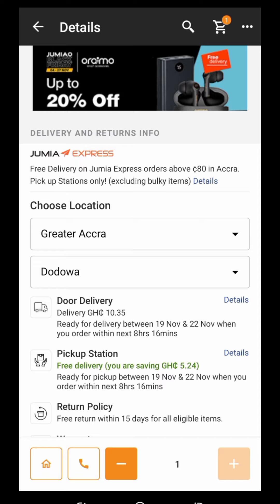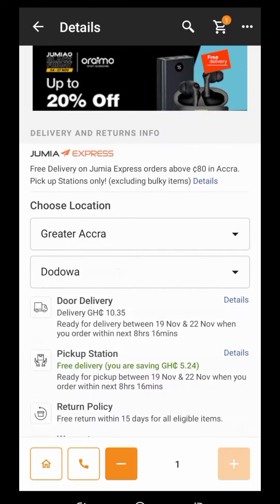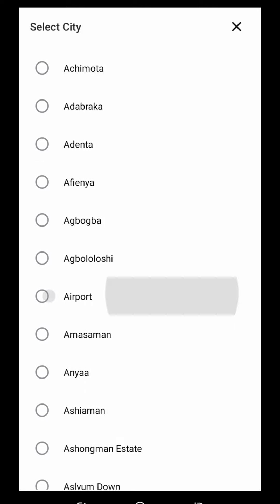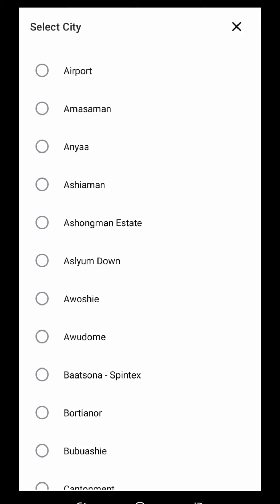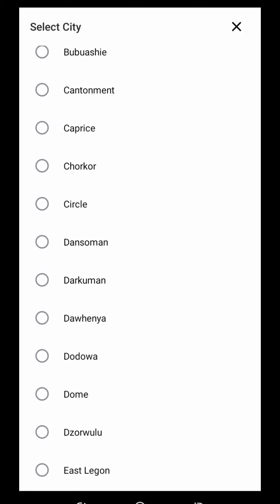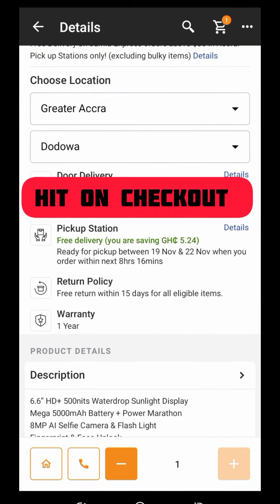Now choose your location — where do you stay? Is it Bono, Accra, or wherever? Let me hit Accra. Then select your city — select Dodowa. You should select where Jumia has an agent so that when you buy it they can send it to the agent for you to pick up. Last time I used Dodowa they didn't have an agent there, so I had to go to Nema for my products.